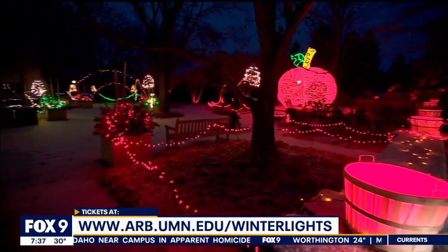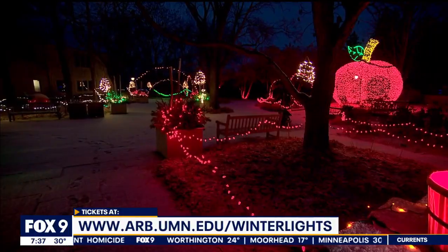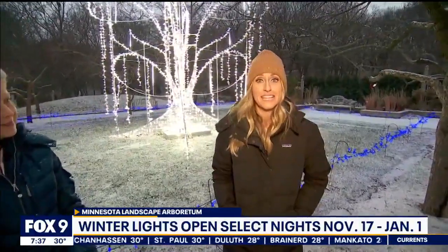It's really important to note — tickets here, you have to get those ahead of time. There are no tickets available at the gate, so go onto our website. It's super easy — reserve a time spot. We also reserve time spots so it's not overcrowded, so people will have a great experience when they come out here. Plan for the weather, whatever that may be. You're going to be doing a little bit of walking, about three-quarters of a mile. This event starts Thursday and runs through January 1st. Time slots will sell out, so make sure to get your tickets now.